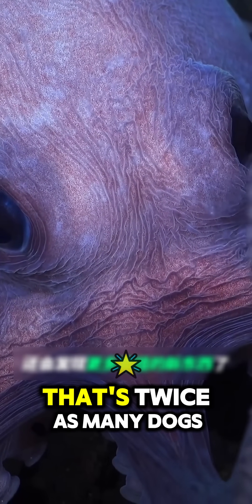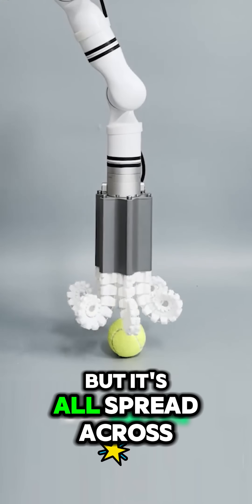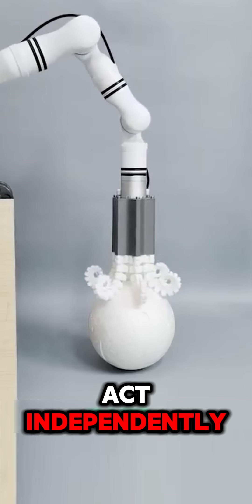The brain neurons of a giant octopus are twice as many as those of dogs and cats, but they're all spread across its eight tentacles — and each tentacle can think and act independently.